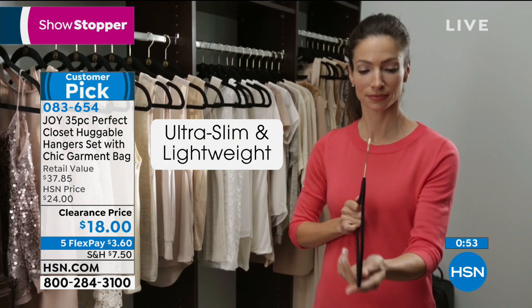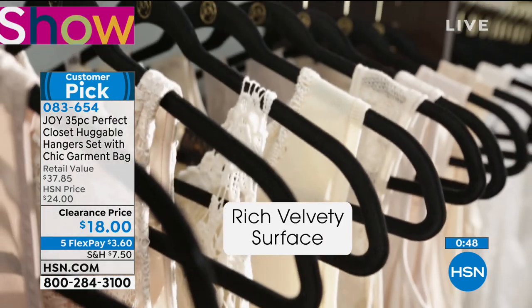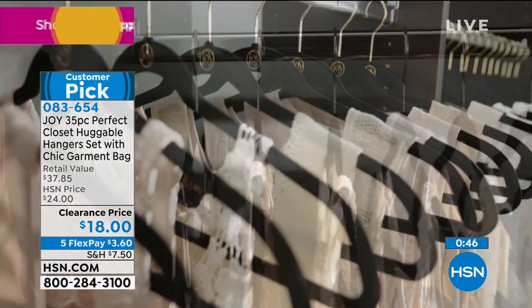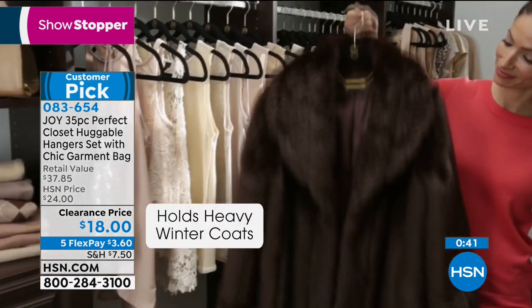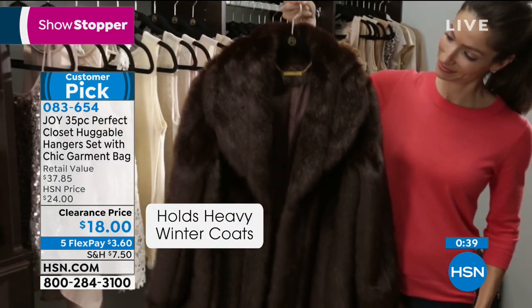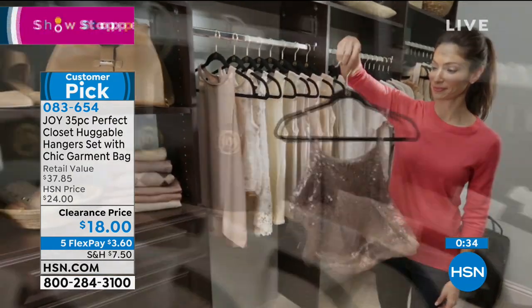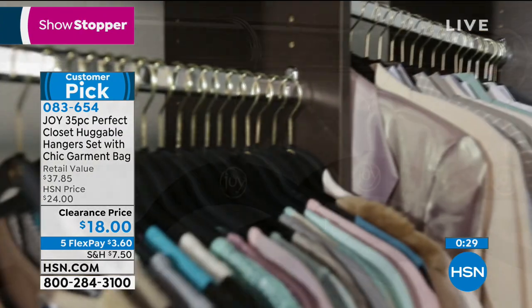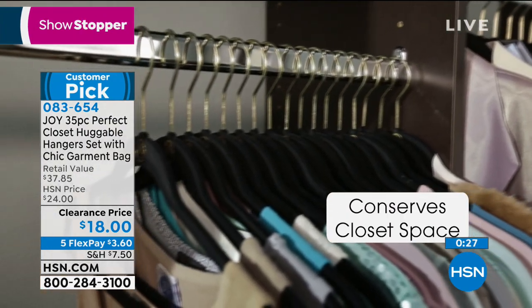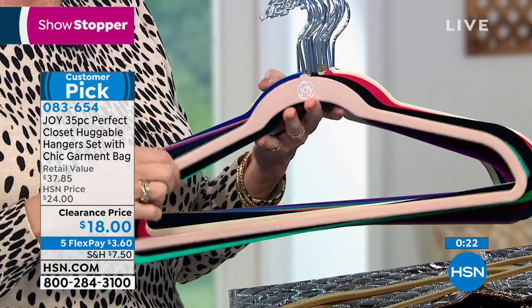We only have a few seconds left. Choose chrome or choose brass — we'll send you all 35 pieces in your choice of color. That gorgeous garment bag is going to be in beautiful metallic quilting in the color you choose. Heavy enough for your heaviest winter coats and absolutely delicate enough for your finest lingerie — nothing will fall off. Color fast — every single color we still have available, and today is the day you can grab them at a great cost.